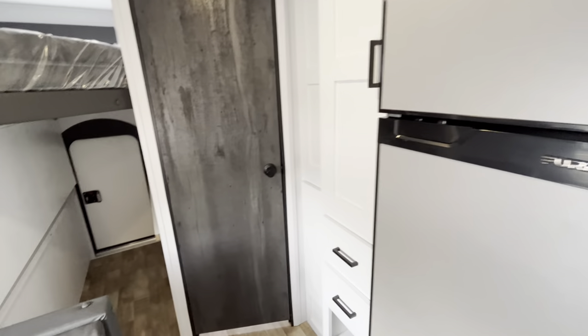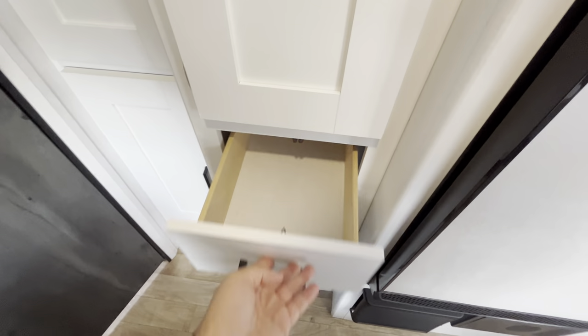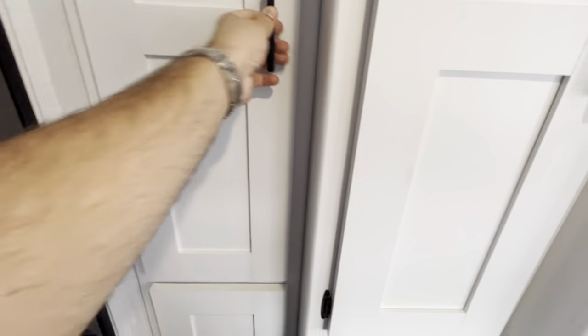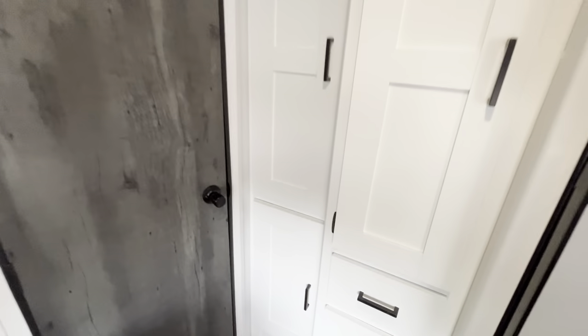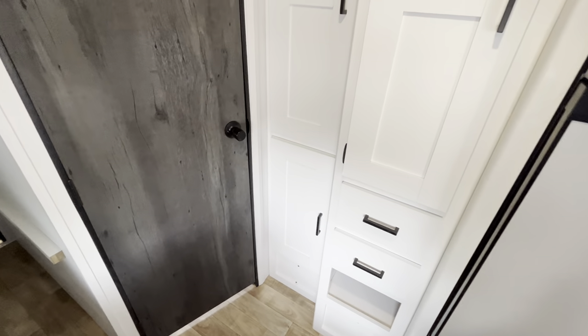Rooftop air conditioner on this rather than a side-mounted, but you have tons of storage space right here. You can open all of these up and then right next to it, you have even more. Just taking a step back after I open these up — check that out. That's a ton of storage space in a non-slide bunkhouse.